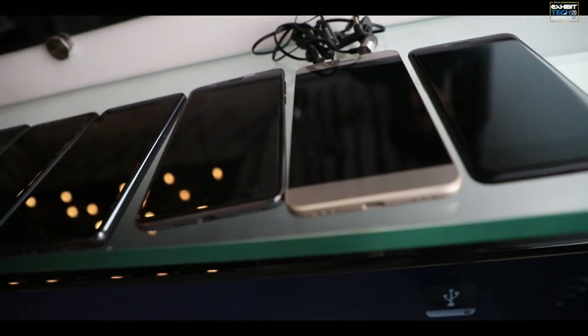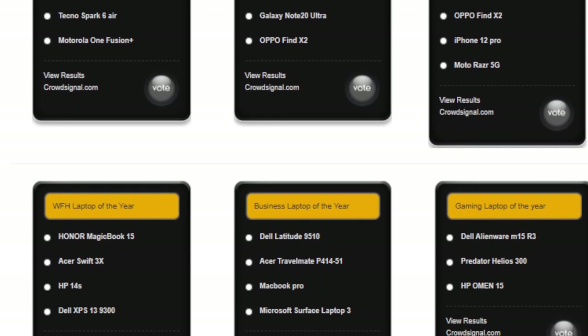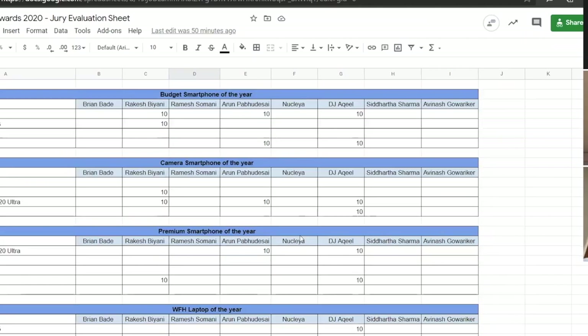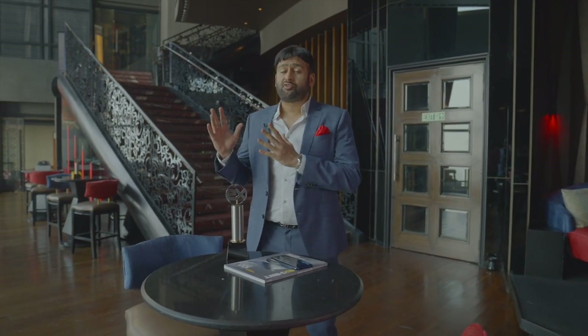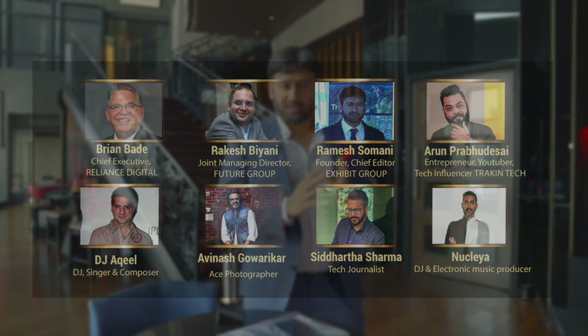Now guys, you know how it is done. First, we give a shout-out to the brands. They give their nominations. Then we have a public voting at Exhibit.tech — it's a month-long voting process. Then together with the jury members, we choose all the winners. It's a transparent, legit process. All the jury members have very big profiles — huge people in their own respective fields. And together, the winners are decided.